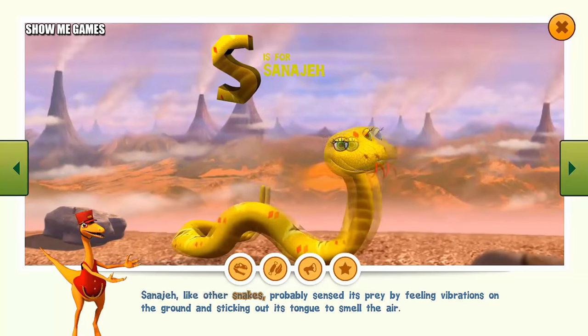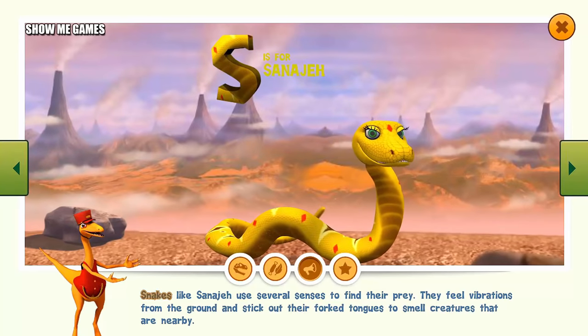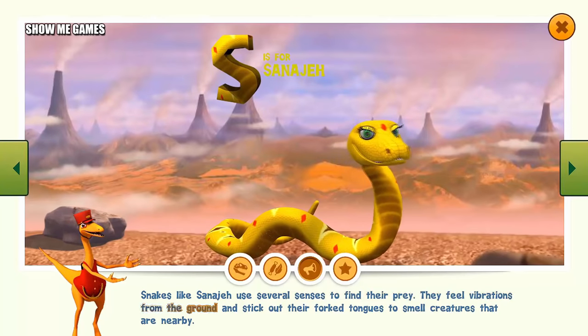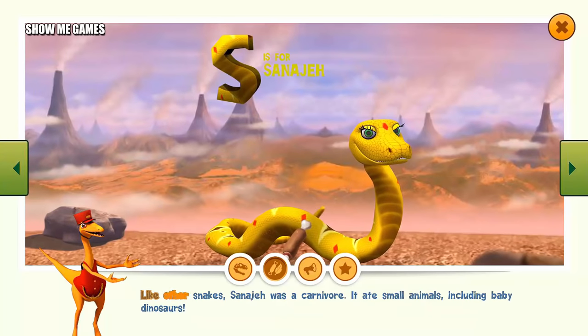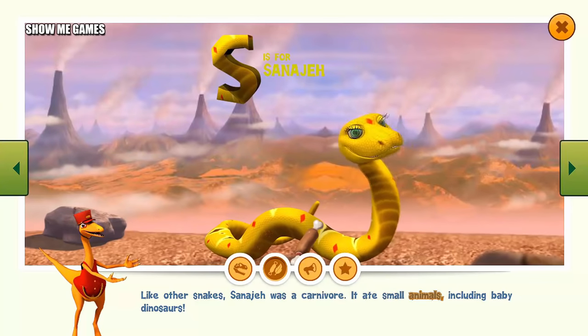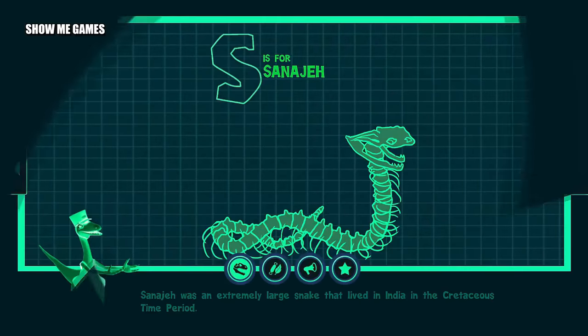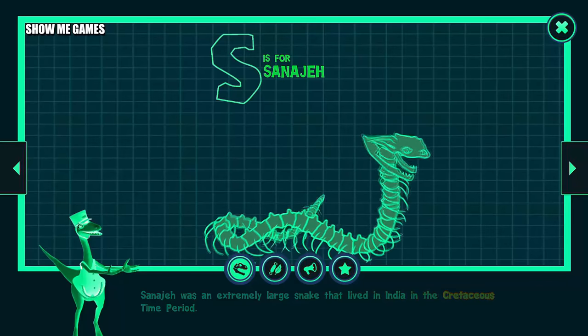Sanajeh, like other snakes, probably sensed its prey by feeling vibrations on the ground and sticking its tongue out to smell the air. Snakes like Sanajeh use several senses to find their prey — they feel vibrations from the ground and stick out their forked tongues to smell creatures that are nearby. Like other snakes, Sanajeh was a carnivore. It ate small animals, including baby dinosaurs. Sanajeh was an extremely large snake that lived in India in the Cretaceous time period.